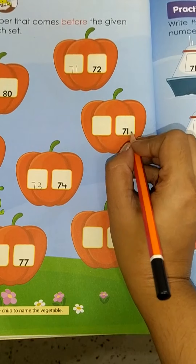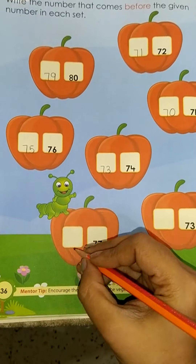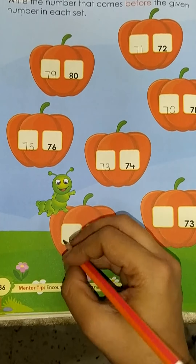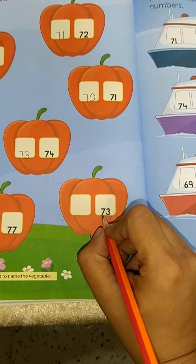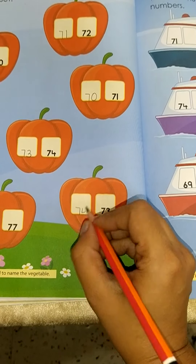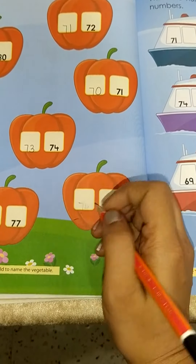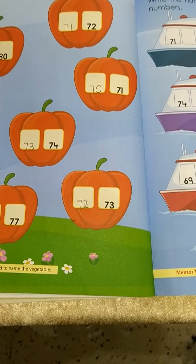Which number comes before 71? It's 70. Which number comes before 77? It's 76. Which number comes before 73? It's 72.